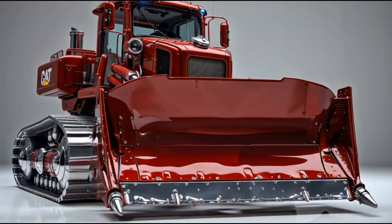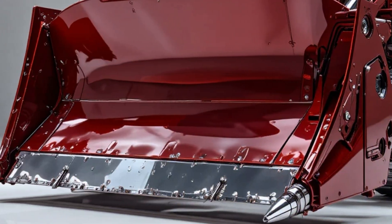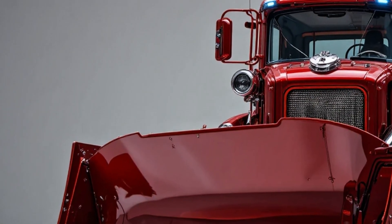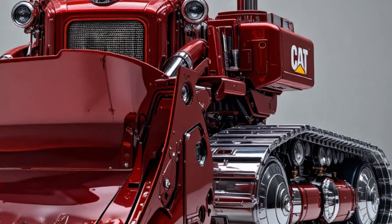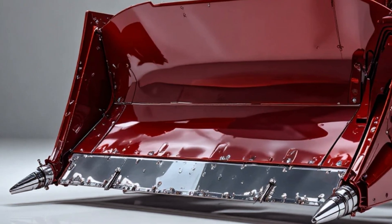Whether it's deep excavation, large-scale construction, or earth leveling in the toughest environments, this beast doesn't hesitate, it doesn't struggle — it just performs. Its hybrid transmission system pushes the boundaries of modern engineering, giving you the perfect balance between fuel efficiency and raw, untamed power. Every push of the throttle unleashes a surge of energy that feels unstoppable.